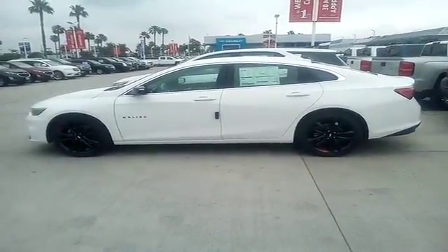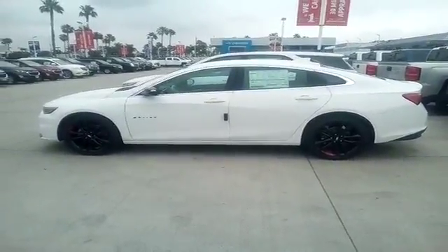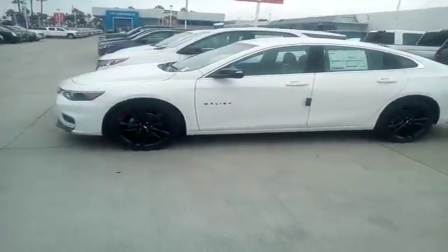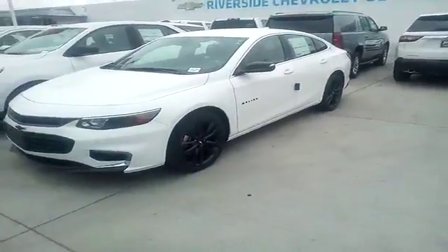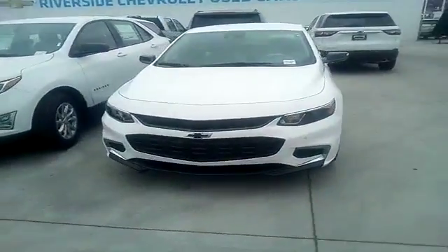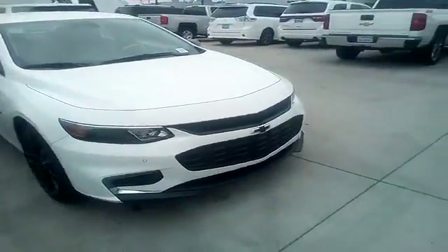Hi folks, this is my 2018 Malibu. My name is Salim, come see me at Riverside Chevrolet. As you can see, this is our midsize sedan, very good on gas. We have all colors available and we'll be more than happy to make you a nice deal.